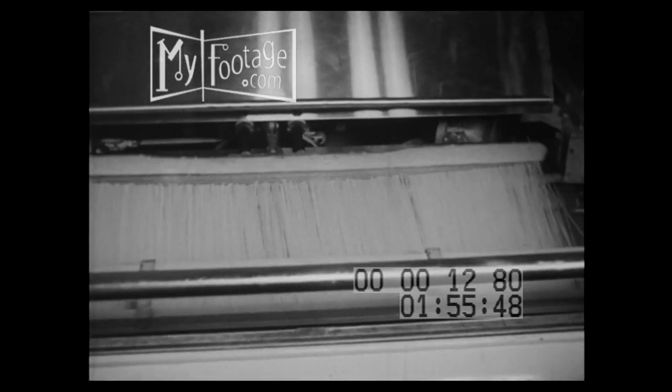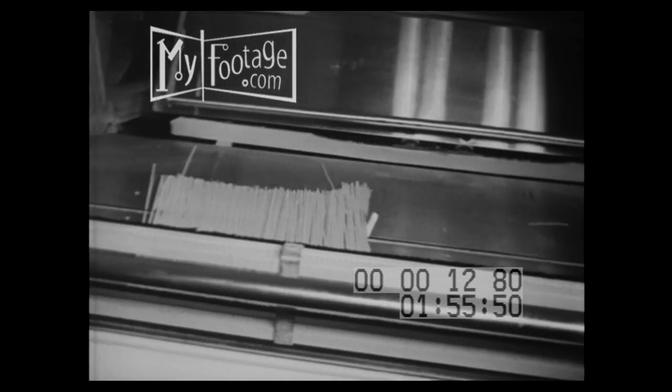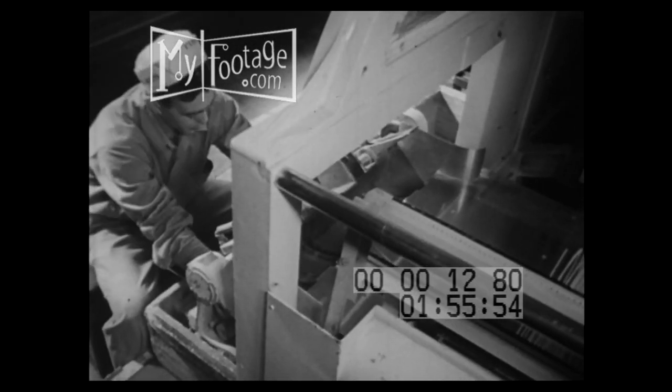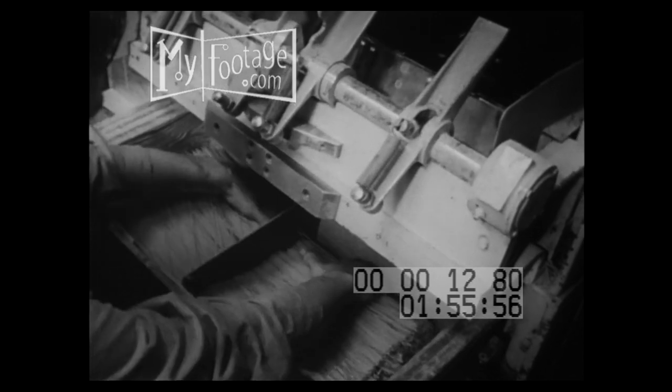There have been some other changes in recent years. Machines now speed the operation and keep prices low, while the protein content has been increased and starch content reduced.